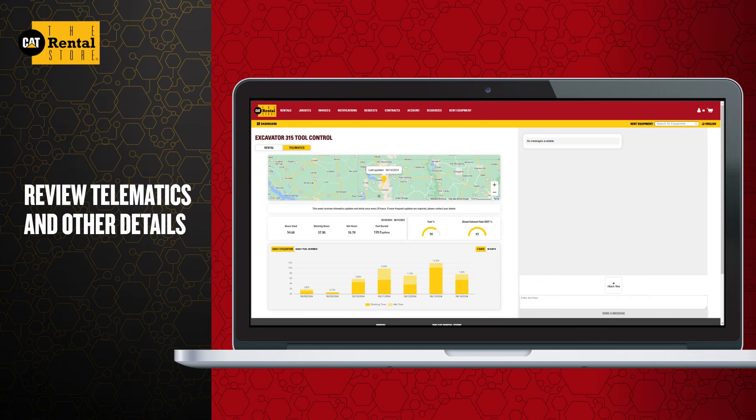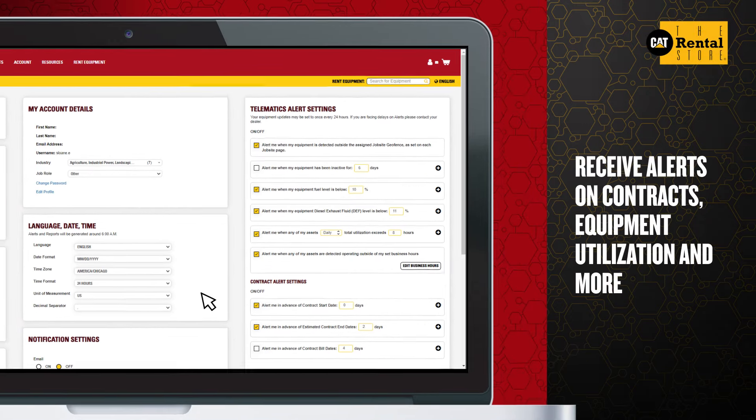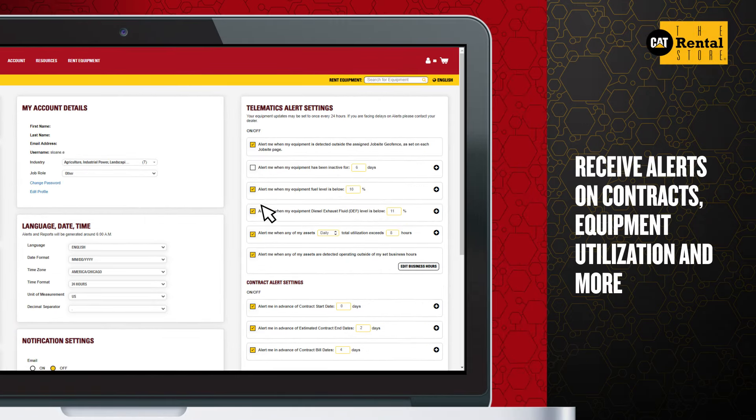Track equipment location and utilization along with contract and invoice details. Set alerts to know when your next cycle bill is approaching or when your equipment is not being utilized.